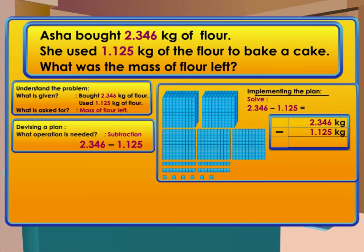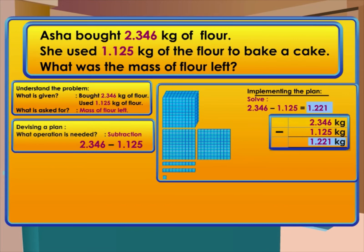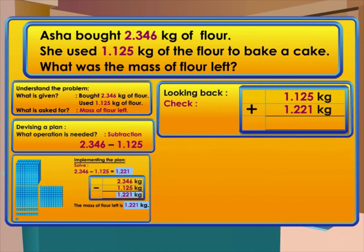We can use the blocks to represent the decimals and perform the operation to get the answer. For 2.346 minus 1.125, the blocks represent 2.346. When we take away 1.125 from 2.346, the remainder is 1.221.